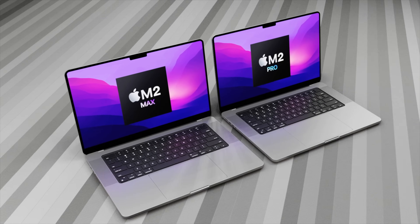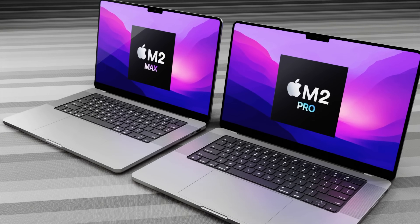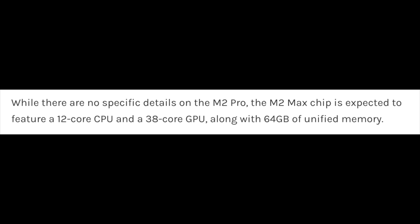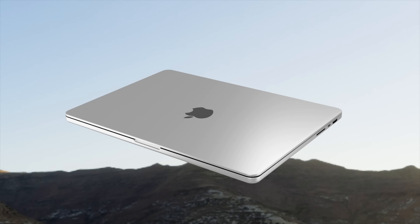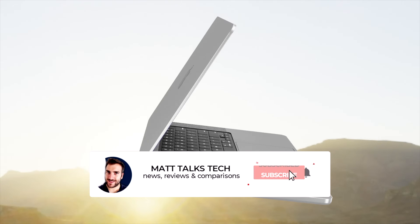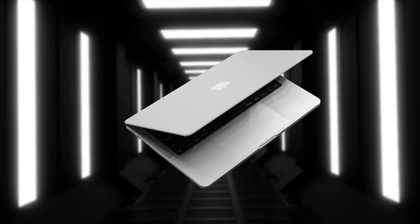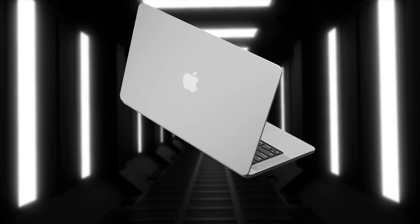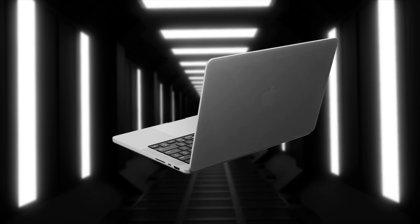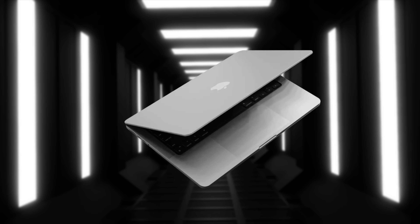We've recently had a report talking about the M2 Max, and it looks like some additional cores are going to be going inside it. From the CPU side, we're going to be getting 12 cores instead of 8. That's an additional two cores for the M2 Max. We don't actually know if we're going to get two additional cores for the M2 Pro, but most likely we'll be getting two efficiency cores and a total of 10 performance cores inside the brand new M2 Max.